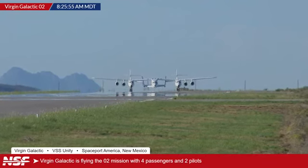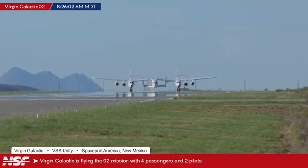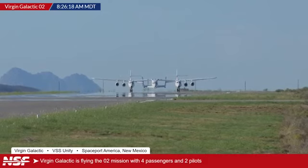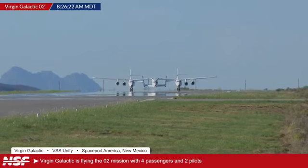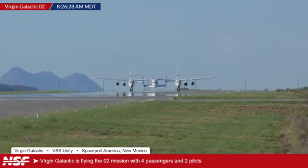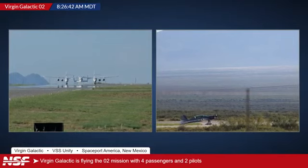As we wait for that to take off, we will also be answering a bunch of your questions throughout the stream today. If you have any questions about the mission, about the crew, anything like that, you can tag us at NASA Spaceflight. And of course we will track this flight all the way up and then hopefully with the crew all the way back down. It appears as if we're about to start rolling.